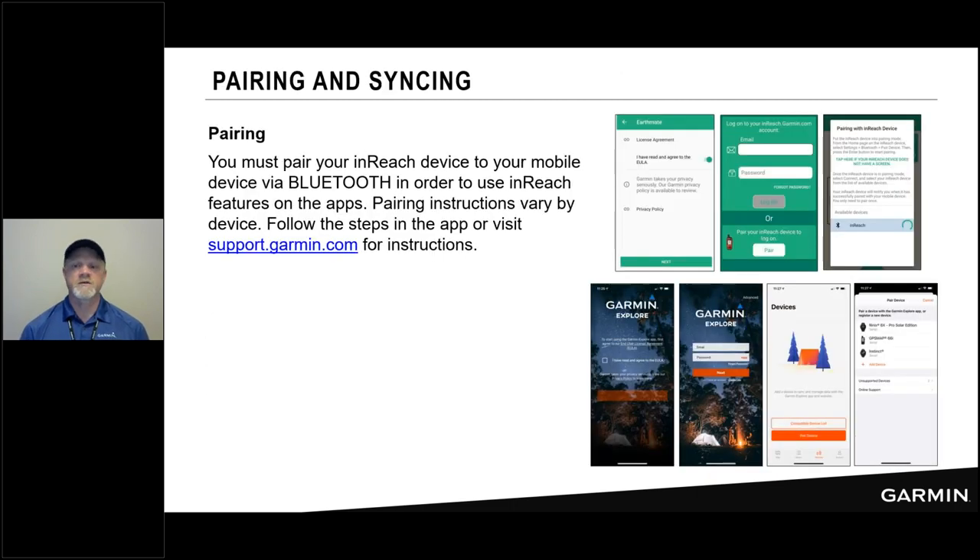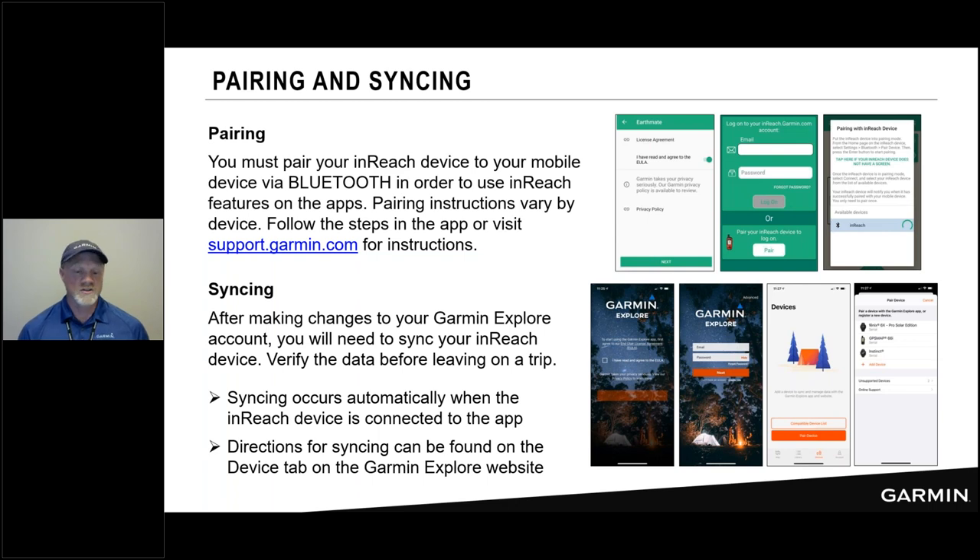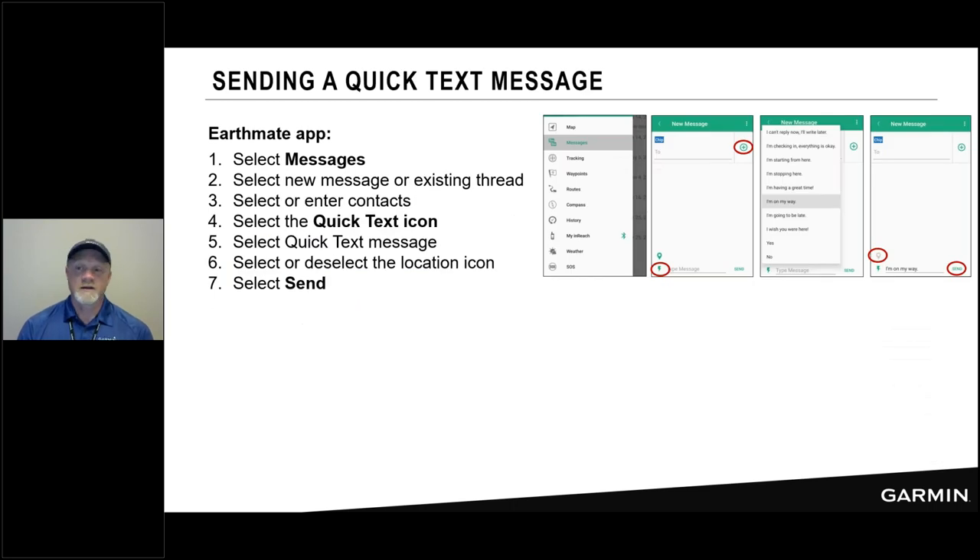Where the apps differ: the Explore app has Collection support and the Course Creator feature that lets you set a start and finish and automatically calculate a course. You can also start navigating from the Explore app and it will send the navigate command to all your connected devices simultaneously — your Fenix smartwatch and your GPSMAP 66i all receive it at once. Pairing is done through the pairing screen on the device following instructions in the app. For syncing, all of it happens through the app — planning content goes to the Explore app and then syncs to the device automatically every time the app is open.